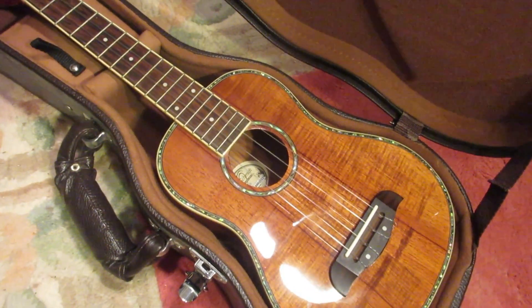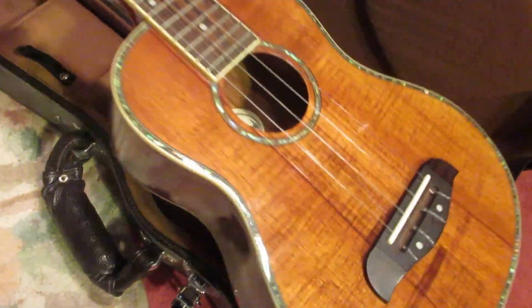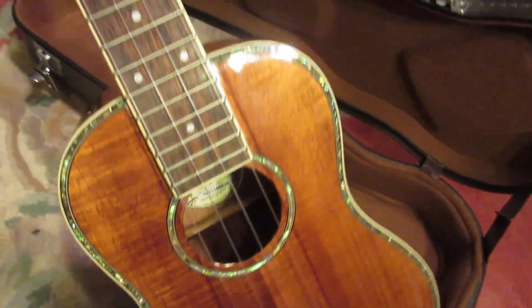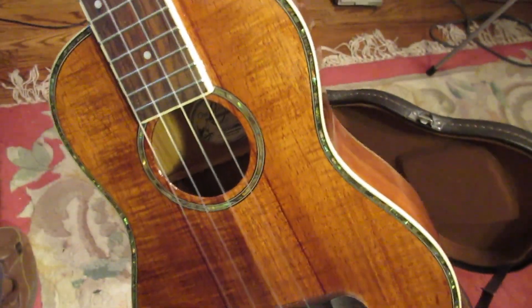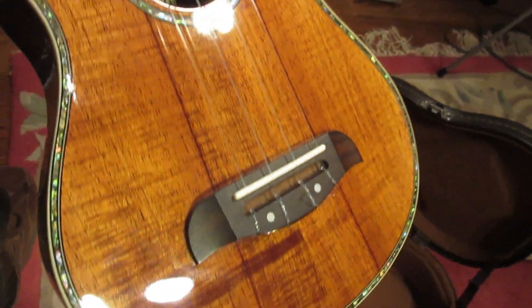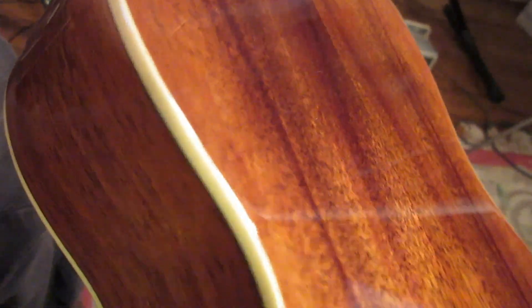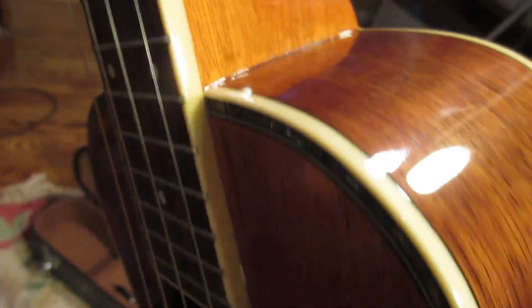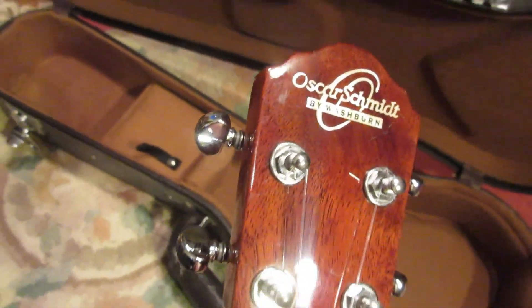So this is a gorgeous ukulele — it is really a beauty. The Oskar Schmidt OU5. Really nice binding, the back is beautiful, great construction. It's just a lovely ukulele.